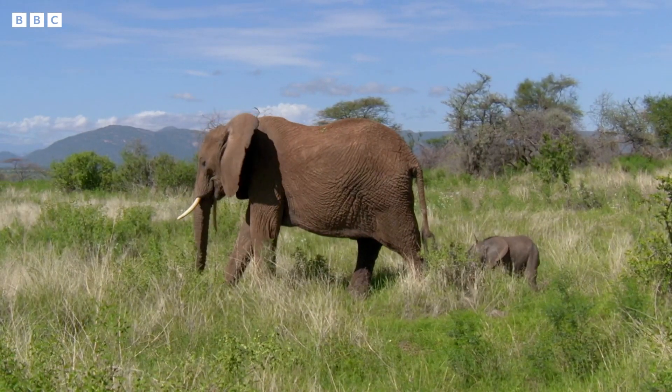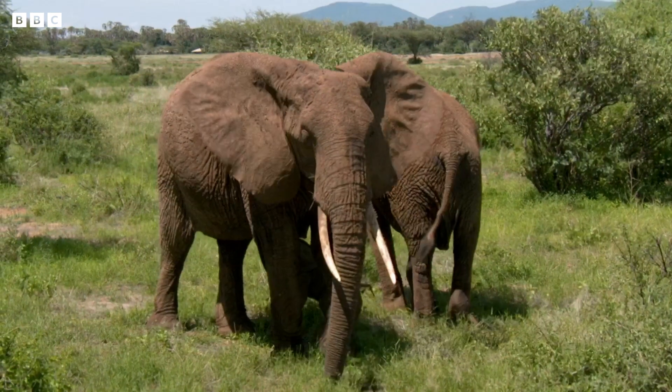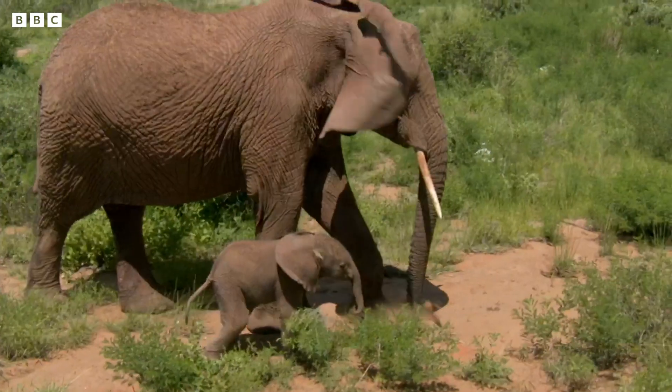Luckily, mum's got those two giant ears that she can flap like a fan to help her cool down. Nice — keep flapping, mum.